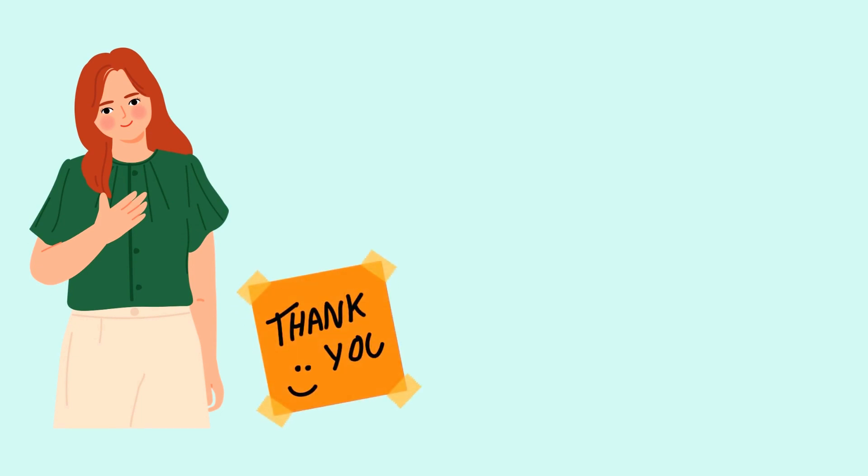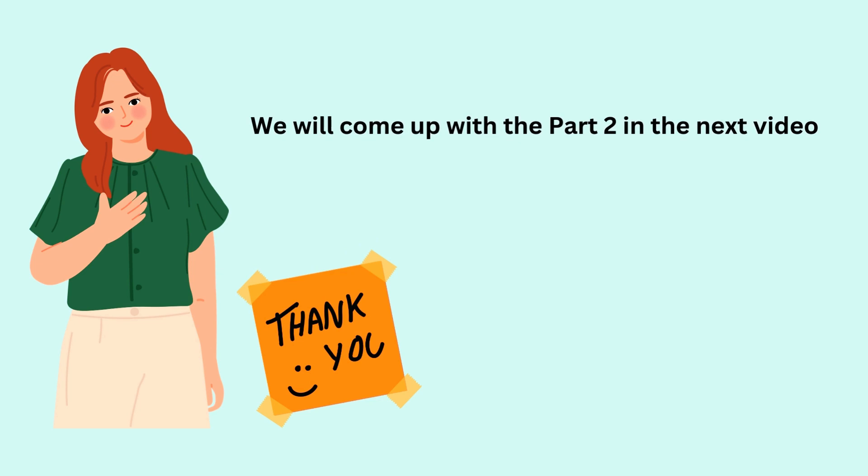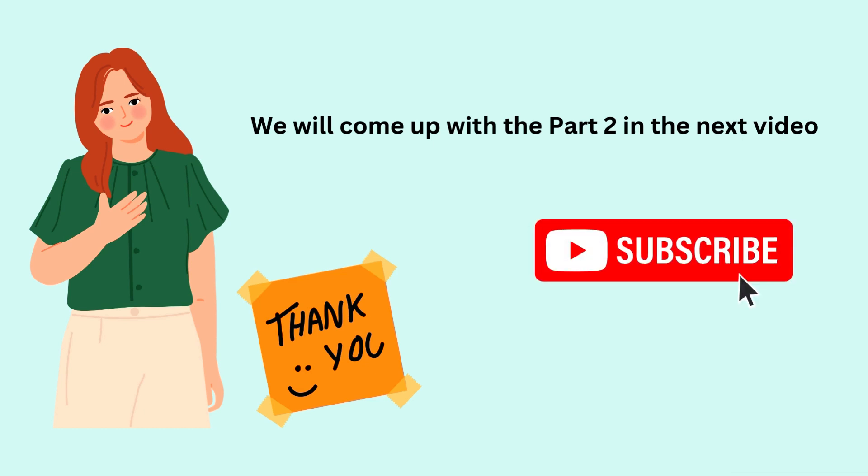Thank you for watching. This is just part one and there are many more travel grants available in India, which will be covered in part two and part three. If you find these useful, please subscribe, and if you have any comments or suggestions, please leave them in the comment section.